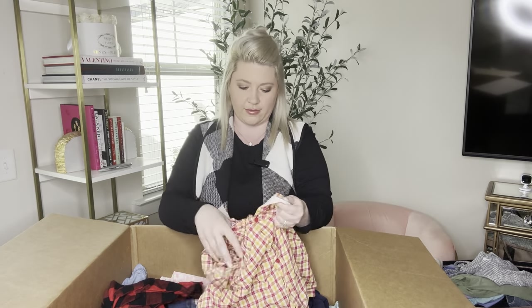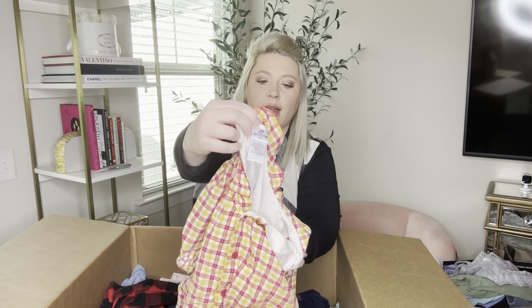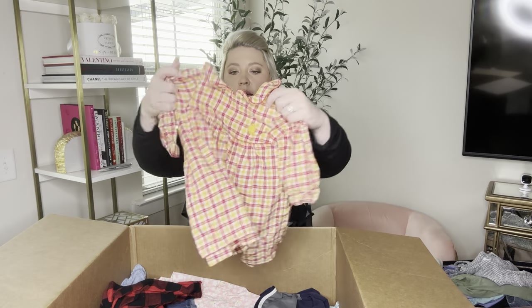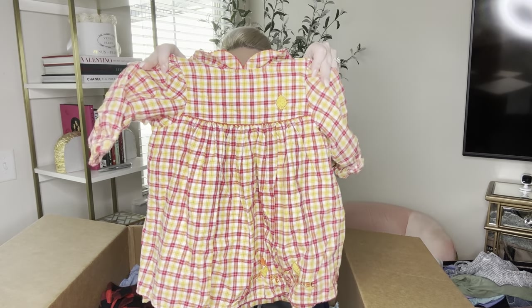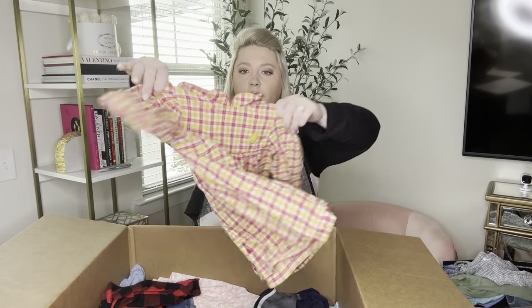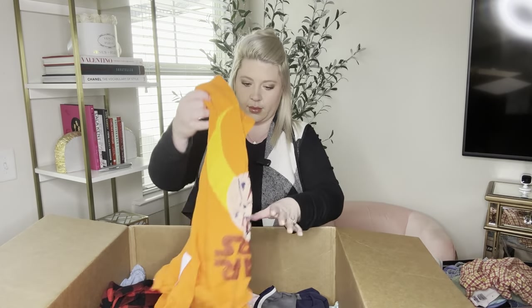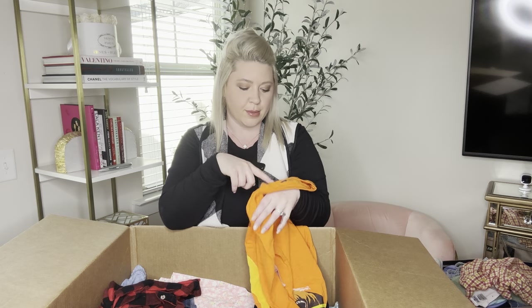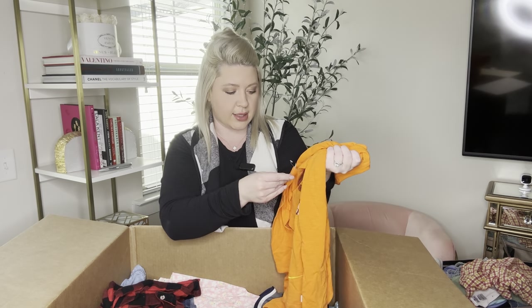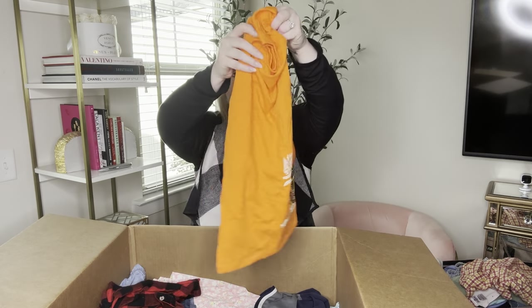This is fall colors here — Absorba 18 months. Another new-to-me brand, but it's a thicker dress. It's lined all the way down, long sleeve, and it buttons up the back. And another Star Wars — Gap Star Wars size large, brand new with tag as well.